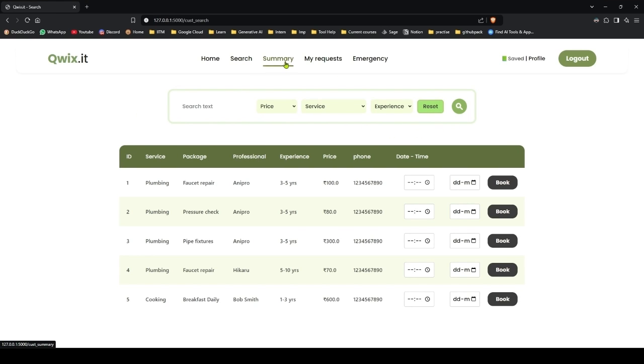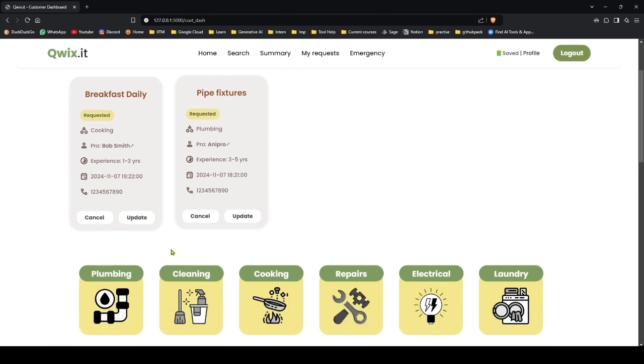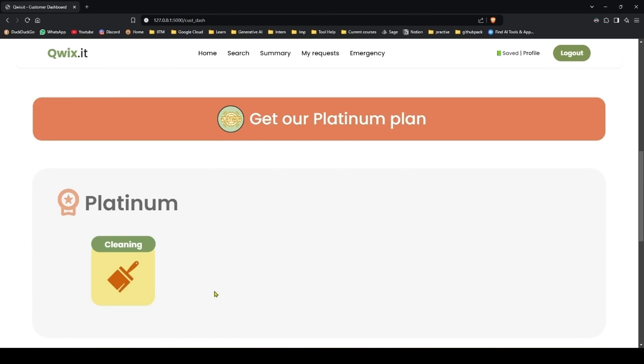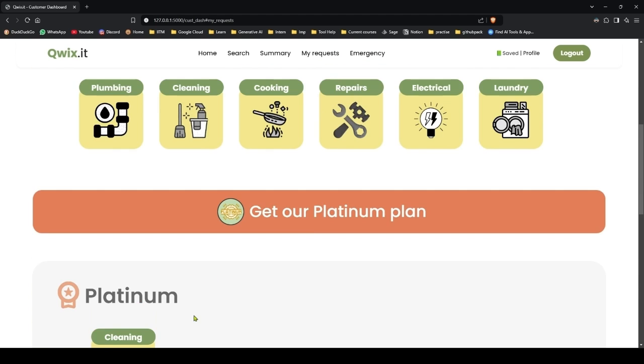Let's go to summary now. On the summary page you get your total bookings, the services that you used, and the packages that you used. You also get popular requests, all requests, and the top professionals. We will book one more plumbing service from Hikaru. And on 'My Requests' you get your service history. Let's book one more faucet repair from Hikaru.